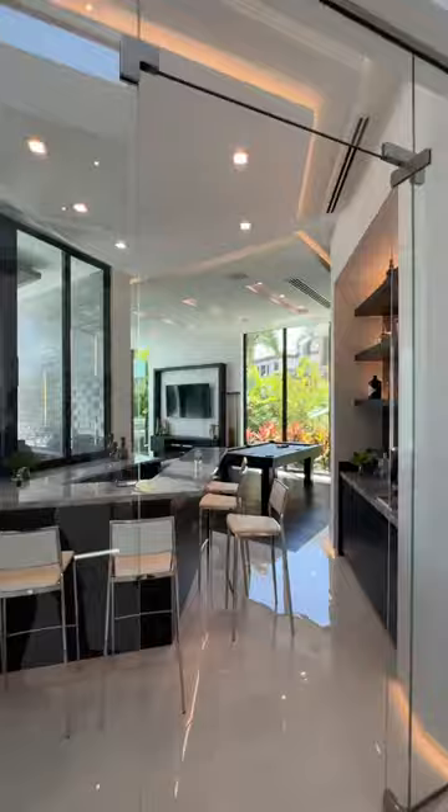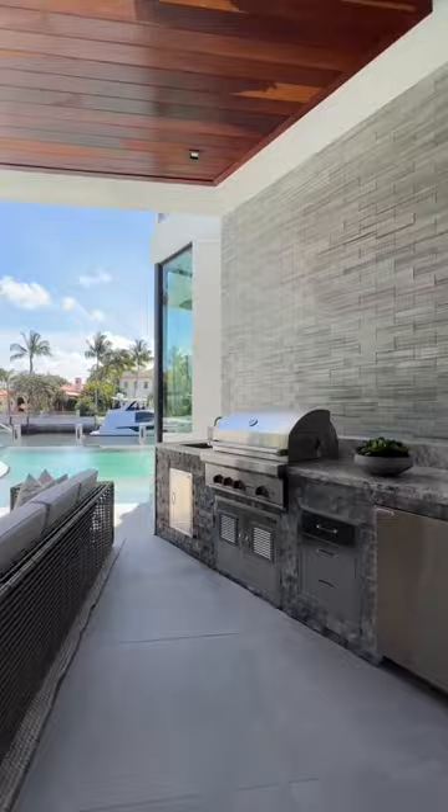Making our way outside, you have tons of places to sit, a kitchen, and your rimless pool.